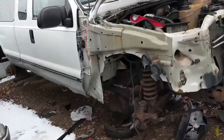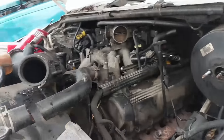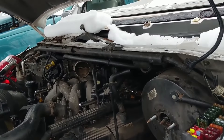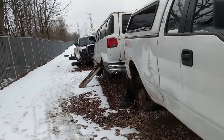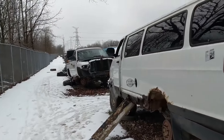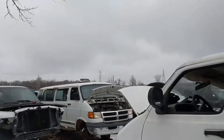I thought this was a V10 truck but it's not. I didn't realize that these 5.4s in the heavy duty trucks had a cast intake - I thought they all had plastic intakes. It shows what I know, which isn't everything - I know that.